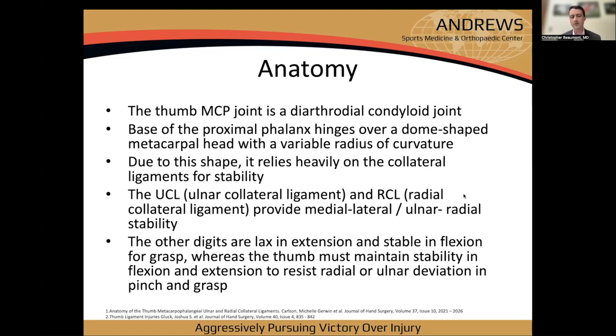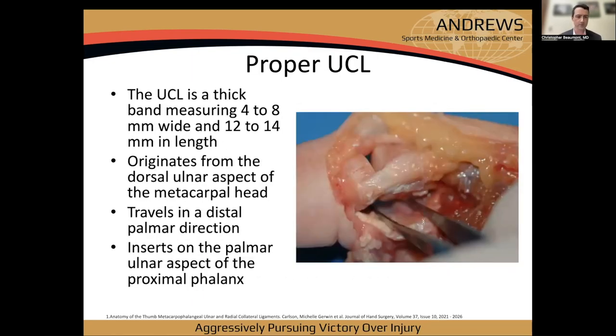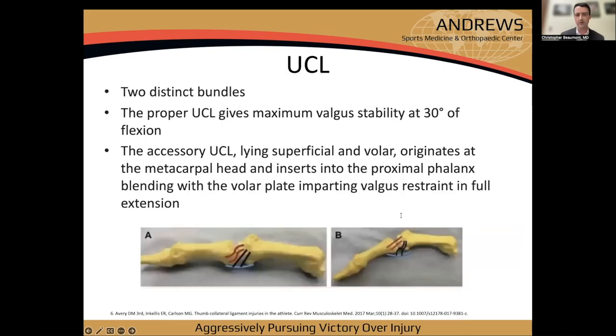Unlike the other finger MCP joints that relax in extension and are stable in flexion for grasp, the thumb must maintain stability in both flexion and extension, so it really relies on those ligaments heavily. The proper UCL is a thick band measuring four to eight millimeters wide and about 12 to 14 millimeters in length.